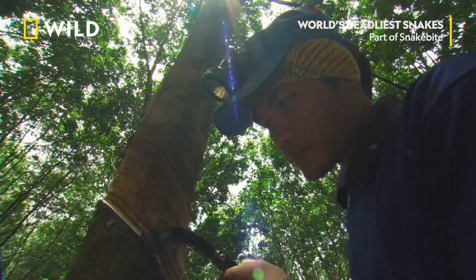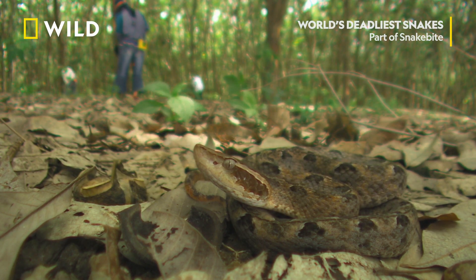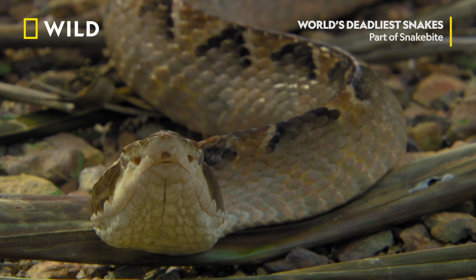Palm oil and rubber plantations pepper the jungles of Southeast Asia — great places for a snake to hunt rodents.